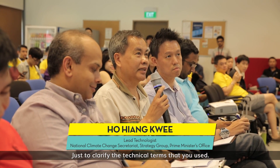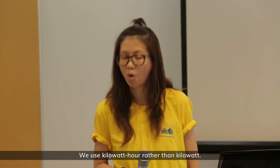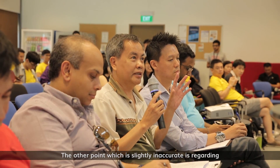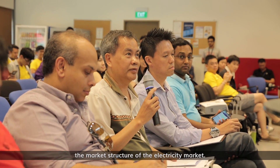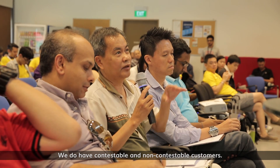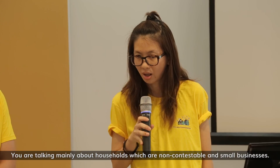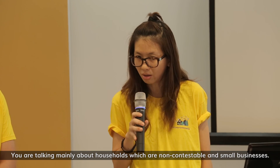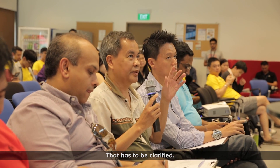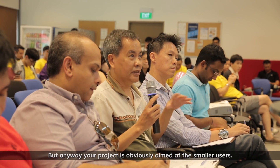Just to clarify the technical term: we use kilowatt hour rather than kilowatt. The other point which is slightly inaccurate is regarding the market structure of the electricity market. We do have what we call contestable and non-contestable customers. So you are talking mainly about households which are non-contestable and small businesses. That has been clarified. But anyway, your project is obviously aimed at the smaller users.